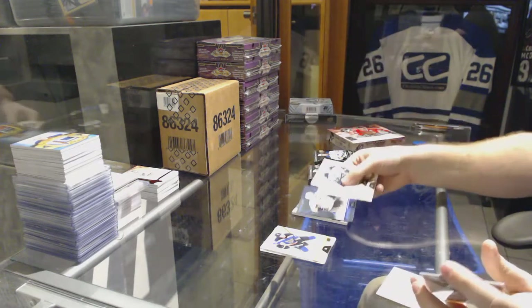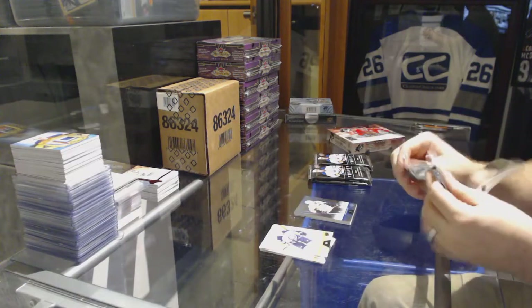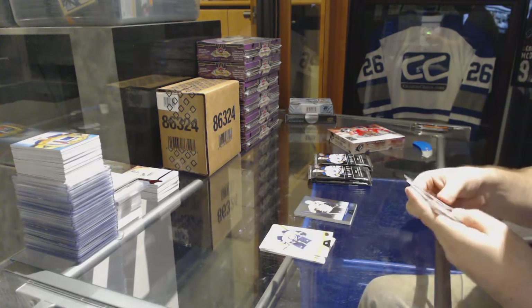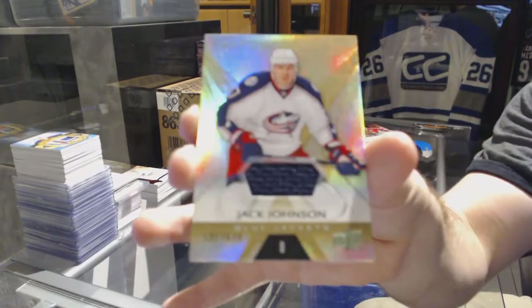We've got number 849 for the Pittsburgh Penguins, Evgeny Malkin. Rainbow. We've got for the Blue Jackets, number 629, Jack Johnson.